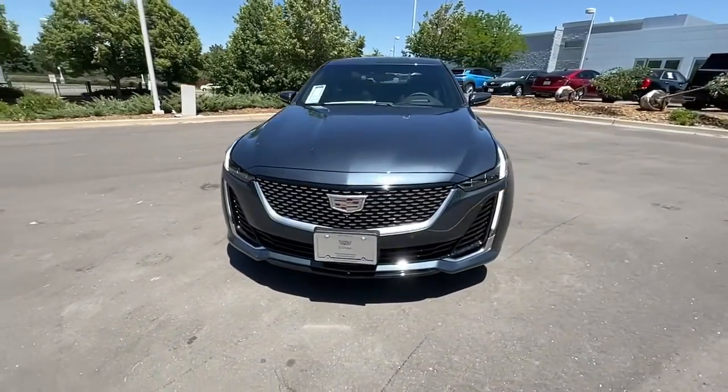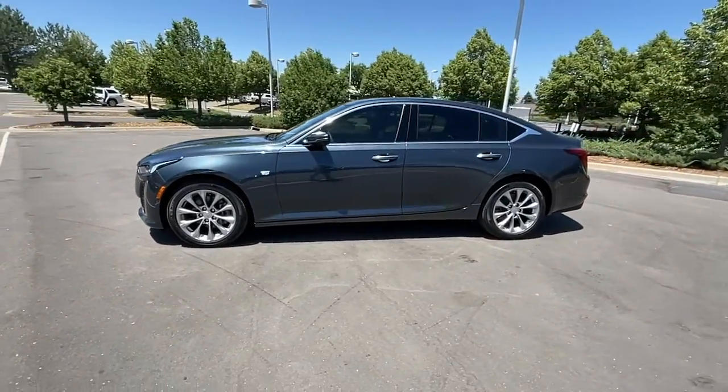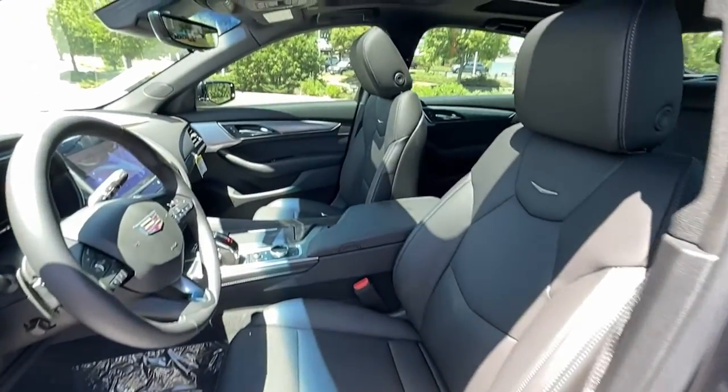Navigation system, sun moonroof, heated driver's seat, keyless entry, power passenger seat, aluminum wheels, dual zone AC, electronic stability control, power driver seat, rear spoiler.